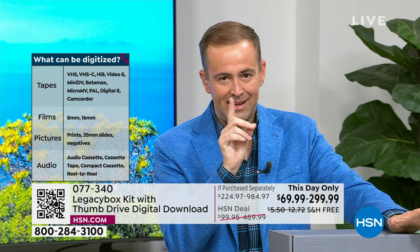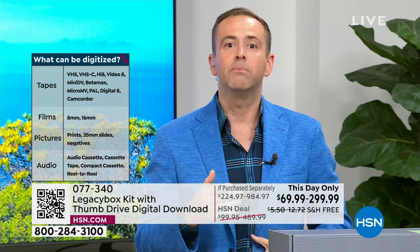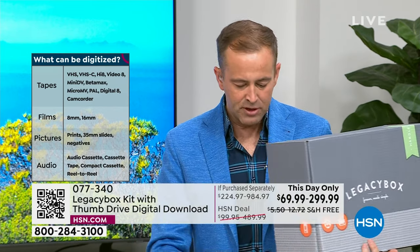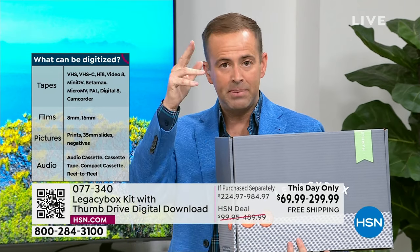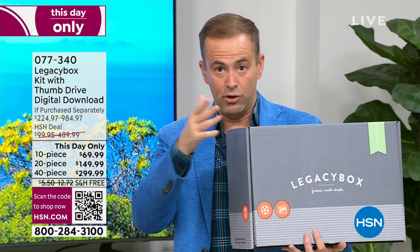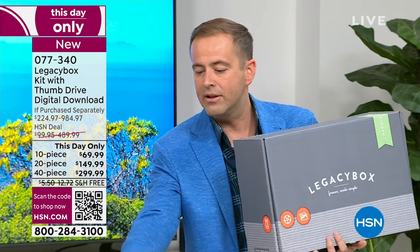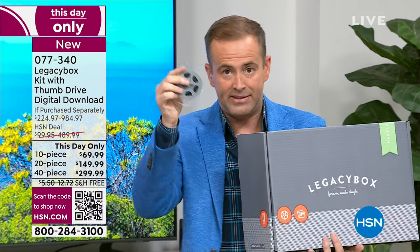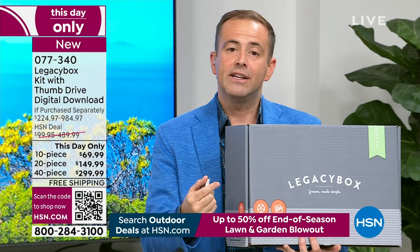The process is very simple: you fill the box with 10, 20, or 40 items. It might be 10 VHS tapes, or for the 20-piece, 10 VHS tapes and 10 reels. One piece equals one total count. Most people go for the largest — the 40-piece — because most people have that. Always popular is the 20-piece. You fill the box, you send it away, and expedited priority processing and shipping are included at no additional charge.